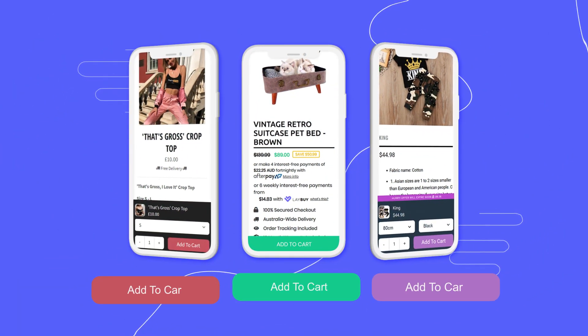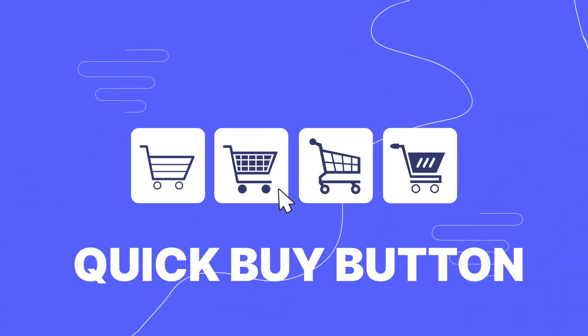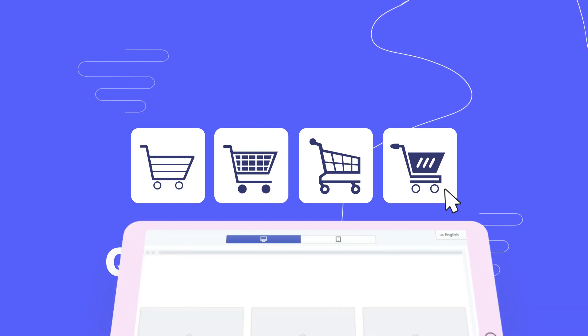Create a sticky Add to Cart bar on your page so your customer can add their product to cart easily while scrolling. Create a quick Buy button that shows up on the collection and product pages.